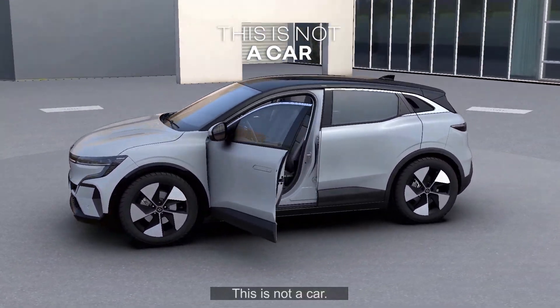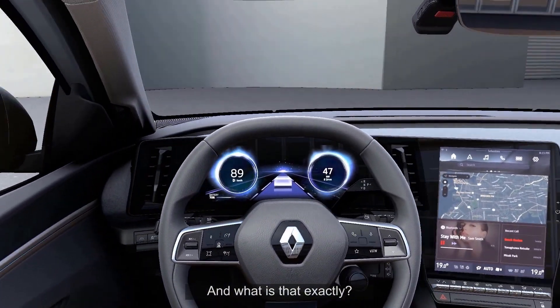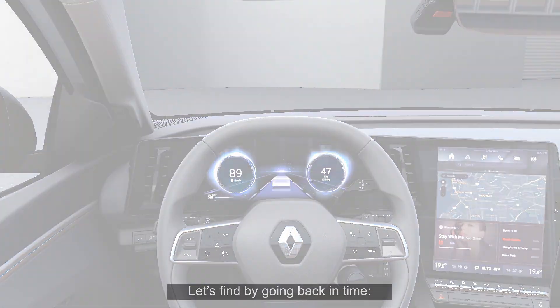This is not a car. What you're looking at is a digital twin. And what is that exactly? Let's find out by going back in time.